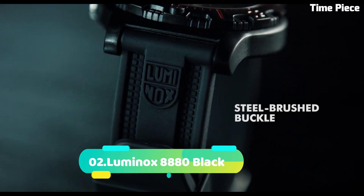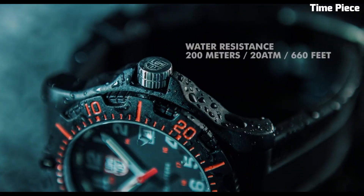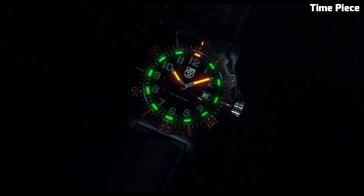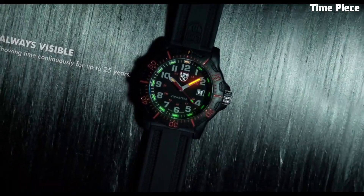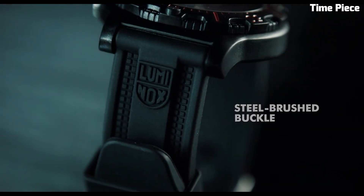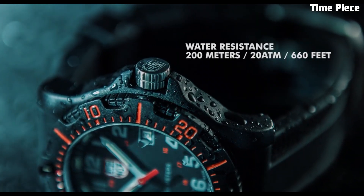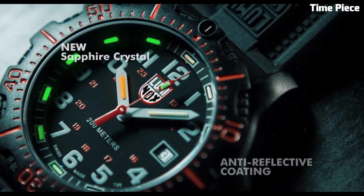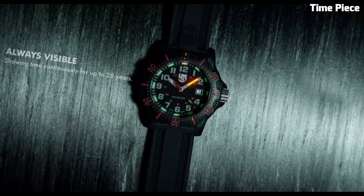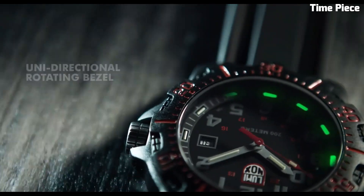Number 2: Luminox 8880 Black is a sleek and sophisticated timepiece that combines timeless design with exceptional functionality. Its all-black stainless steel case exudes understated elegance, making it suitable for both formal occasions and everyday wear. Powered by a reliable Swiss quartz movement, this watch ensures precision and accuracy in timekeeping. The black dial features luminous hands and markers illuminated by Luminox's signature self-powered illumination technology. With a scratch-resistant sapphire crystal and a water-resistance rating of 200 meters, it is a must-have accessory for individuals who appreciate both form and function.